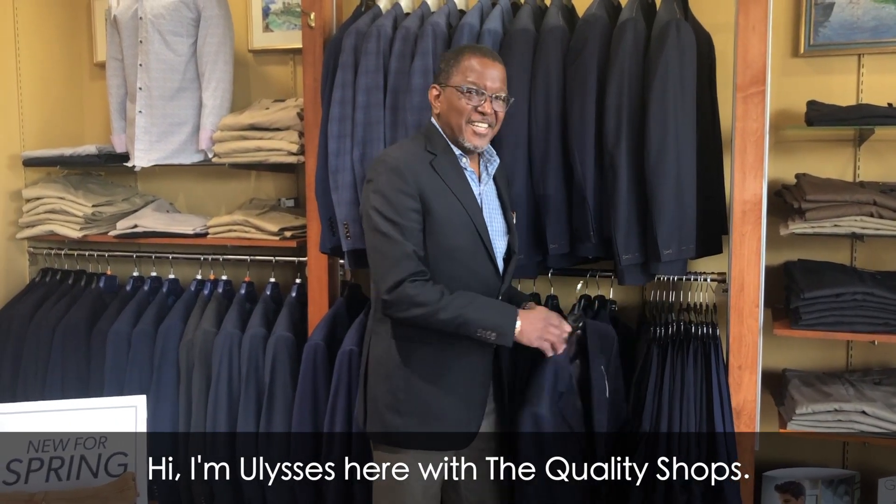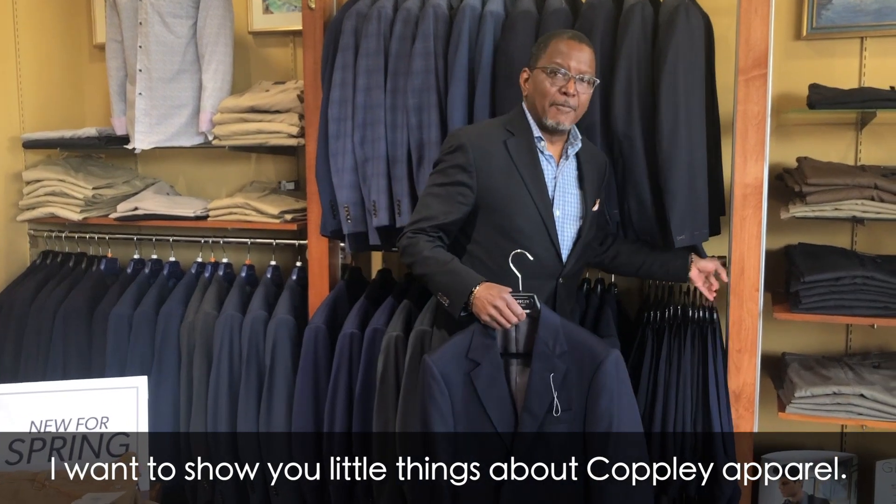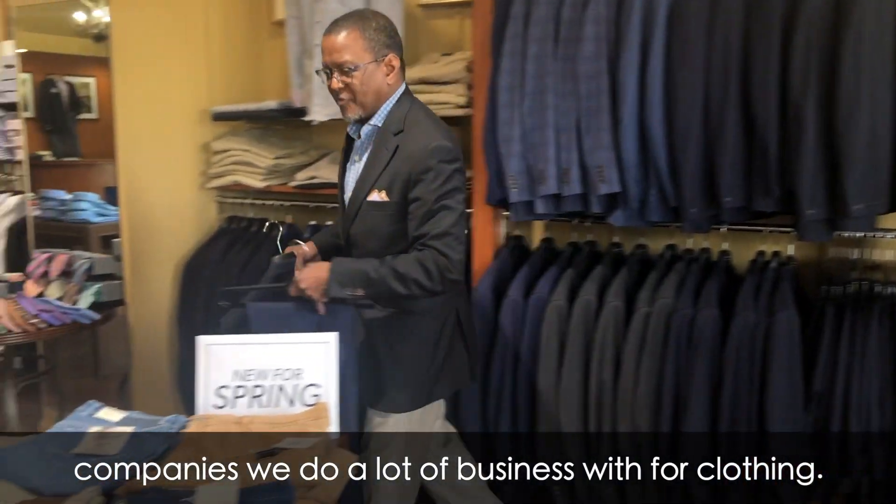Hi, I'm Ulysses here with Quality Shops and I want to show you a little things about Copley Apparel. Copley is one of the companies we do a lot of business with for clothing.